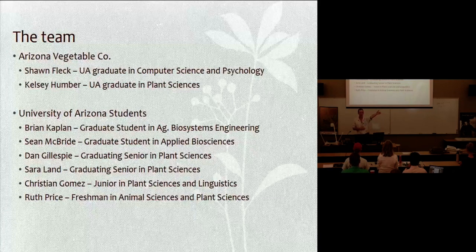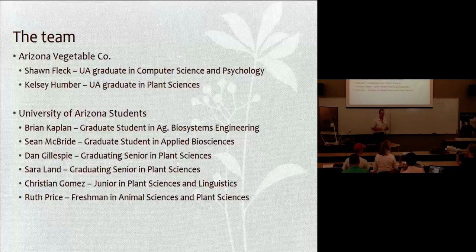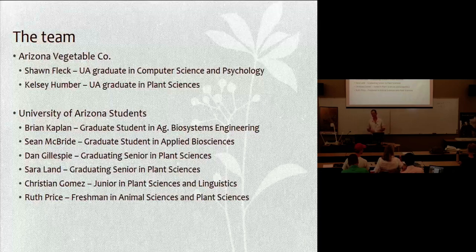Brian Kaplan here is a graduate student in Ag Biosystems Engineering. He comes from Pittsburgh. His undergraduate degree was in applied mathematics. He's a very talented grower — he started here with very little experience in CEA and within a semester rose the ranks, so I was pretty impressed with his performance.